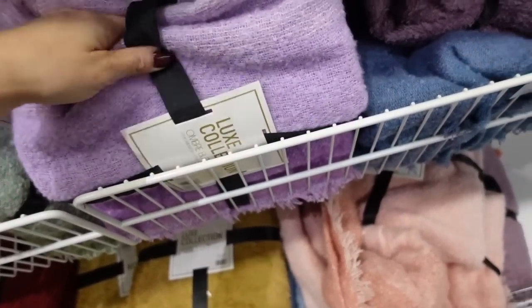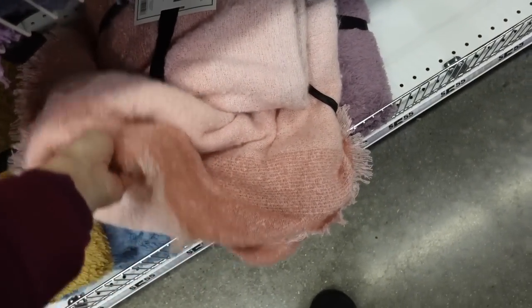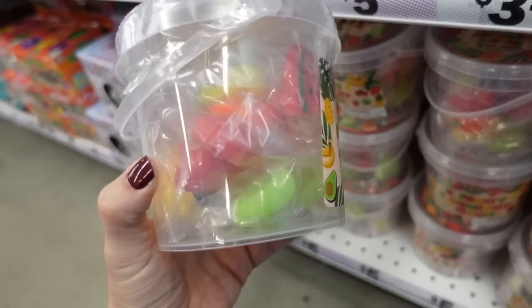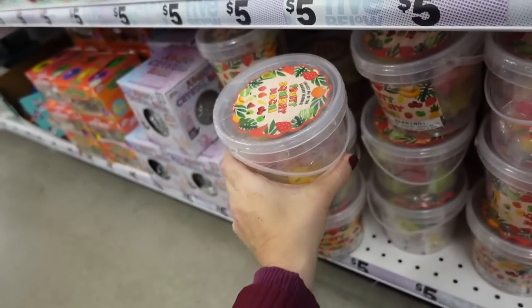Knit throws — the material looks nice up close — in purple, plaid pink, and blue. Also a cute little squishy set where you get a good amount for five dollars.